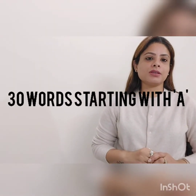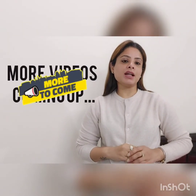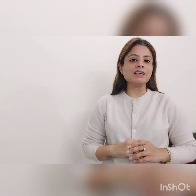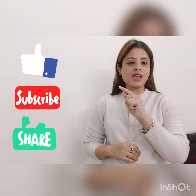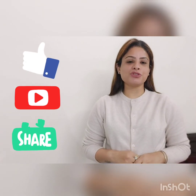So this was a list of 30 words in alphabet A that you can use to improve your English vocabulary. I am going to be sharing videos in the coming days with each and every alphabet's words that you can use to further enhance your vocabulary and sound like a professional. I hope you enjoyed my video. So do not forget to like, share and subscribe my channel and press the bell icon for further notifications. Have a nice day. Bye bye.